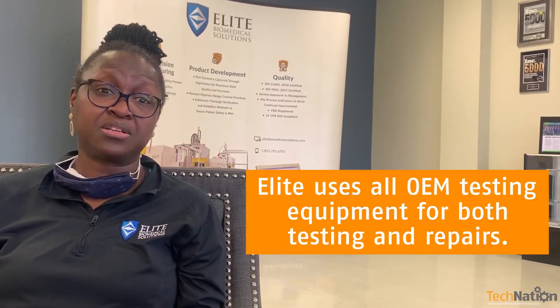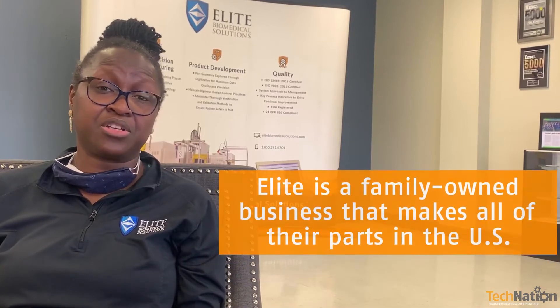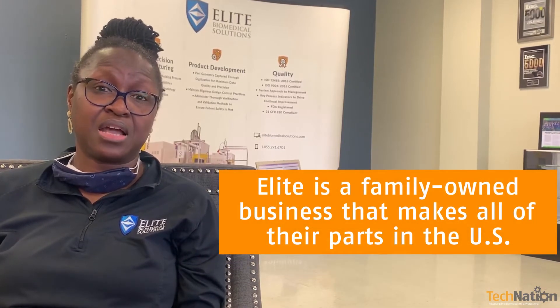We use all OEM testing equipment to test our parts and to repair the medical equipment that you send in. All the equipment we use here is what a biomed would be using in their facility at their hospital to repair and maintain their equipment. This is a family-owned business. We make all our parts here in the United States and we're very proud of that.